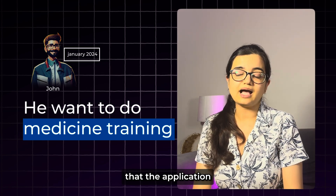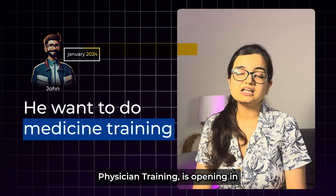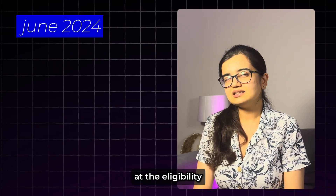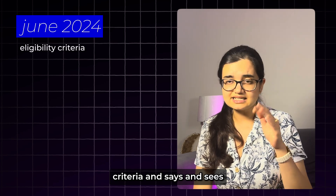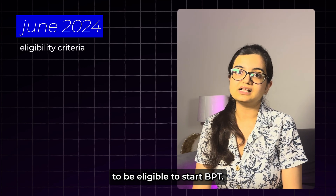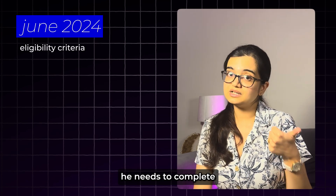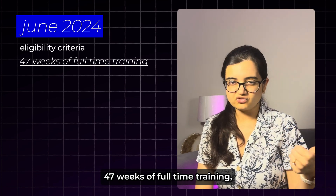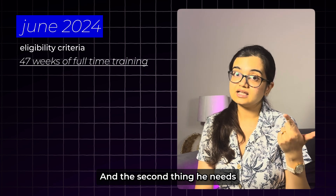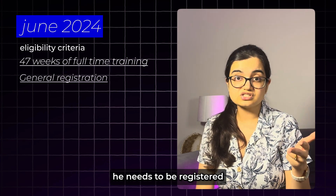John has a look at the official websites and finds out that the application for medicine training — known as BPT, or Basic Physician Training — is opening in June 2024. He looks at the eligibility criteria and sees a couple of things he needs to fulfill: completing 47 weeks of full-time supervised training in Australia, having general registration, and being registered with the College of Physicians before starting BPT.